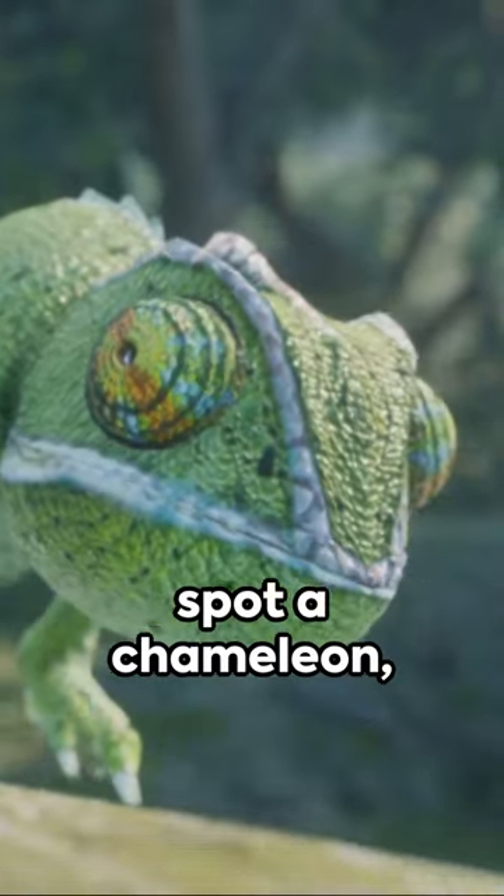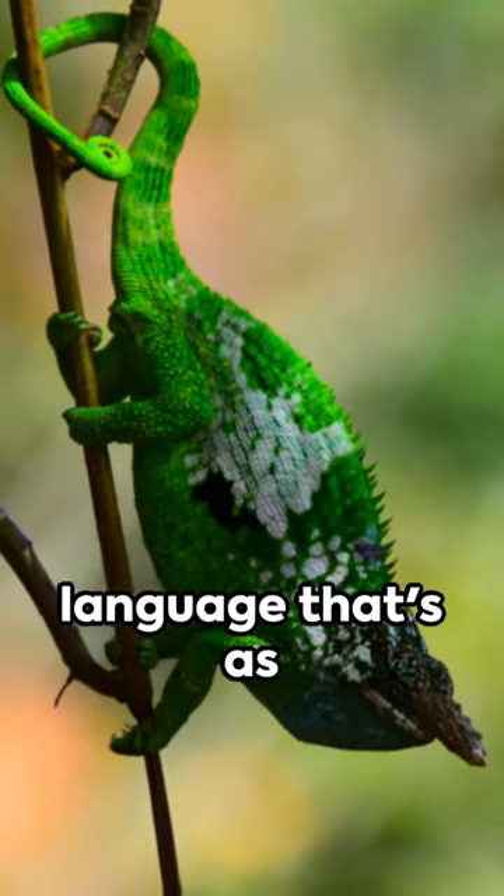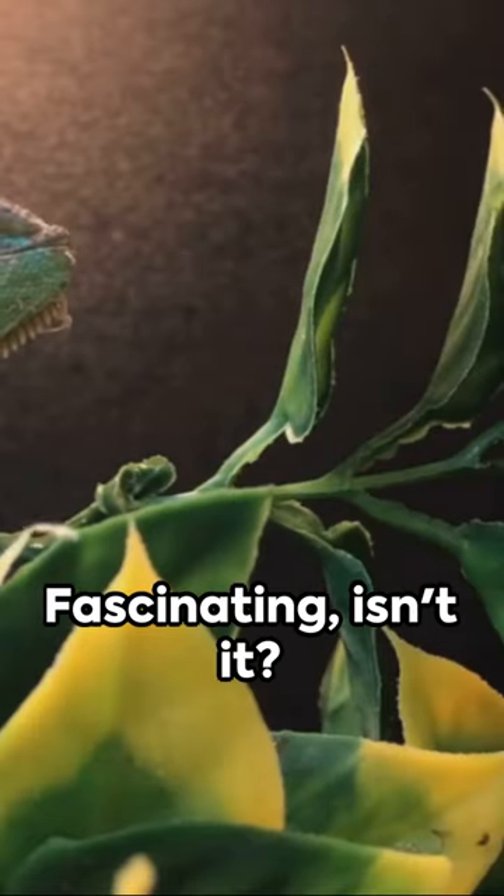So the next time you spot a chameleon, remember, it's not just hiding. It's also talking in a language that's as colorful as a rainbow. Fascinating, isn't it?